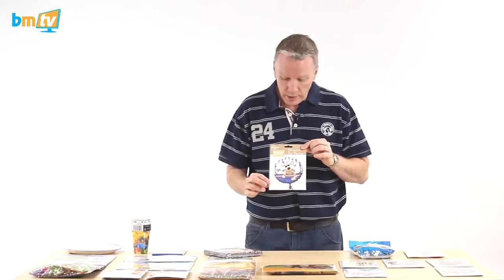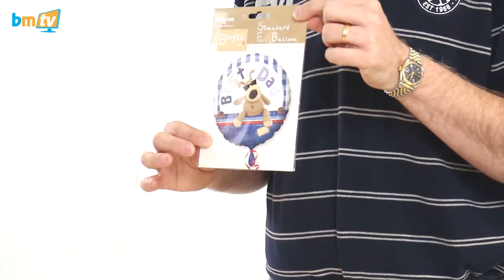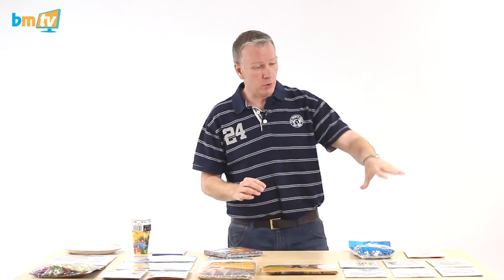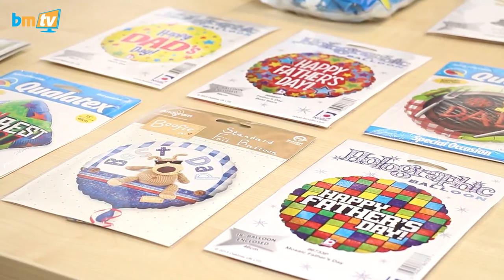One of the newest balloons we've got is this one. Booful is a character — you can get the cuddly toys and you can get cards and mugs and things with Booful on. So now there's a matching balloon that says Best Dad on there. A couple of others from Qualitex and Vitalik: Best Dad, Happy Father's Day, Happy Dad's Day.